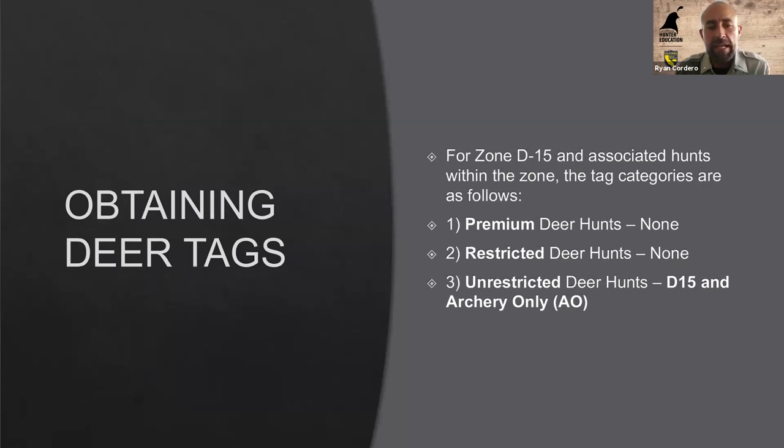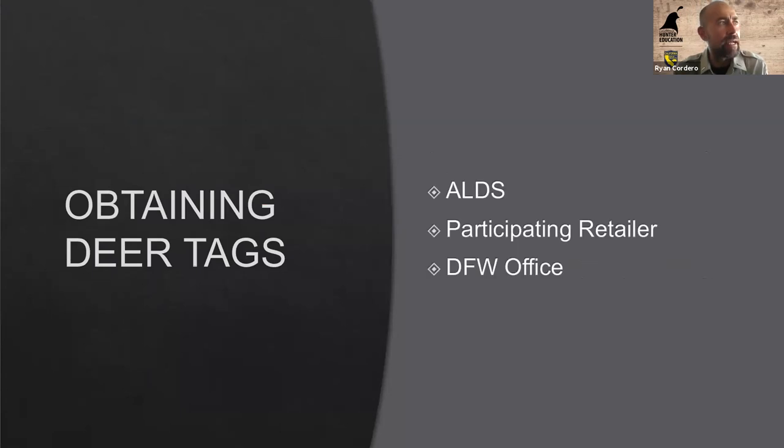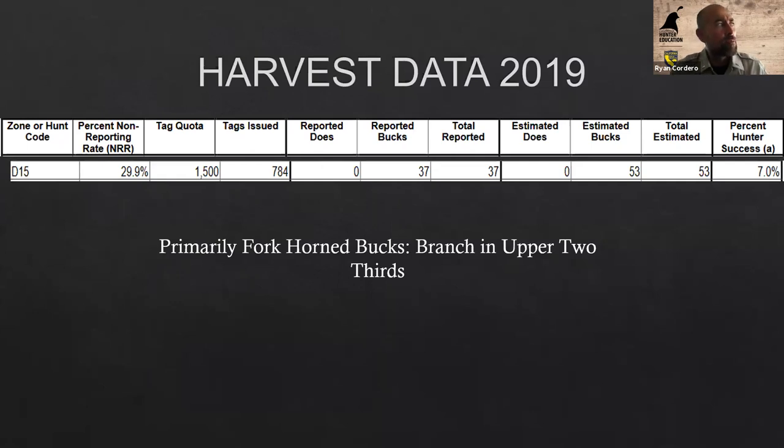Obtaining a deer tag: it's an over-the-counter tag for D15, D11, and D13. If you've had a hunting or fishing license, you're in the ALDS system, and you can buy online, at a participating retailer, or at a fish and wildlife office. Harvest data for D15 shows about 7% hunter success — that doesn't change much. From my 12 years of experience as both an officer and a D15 hunter, it's a very difficult hunt. It's a four-point buck or better — no either-sex tag.